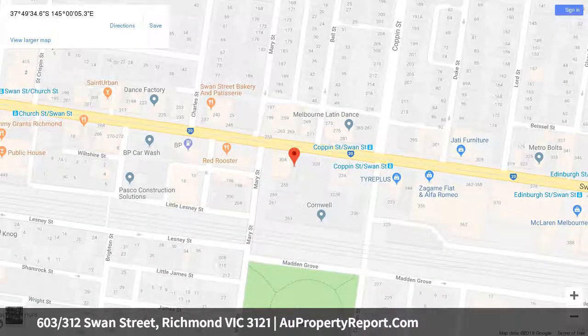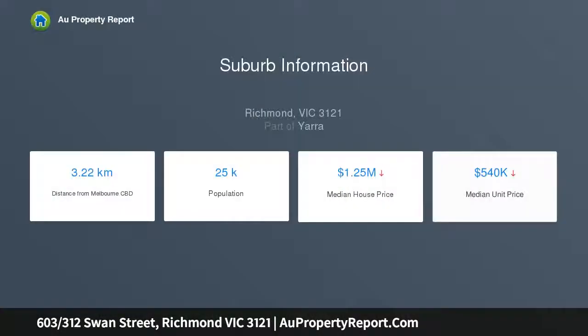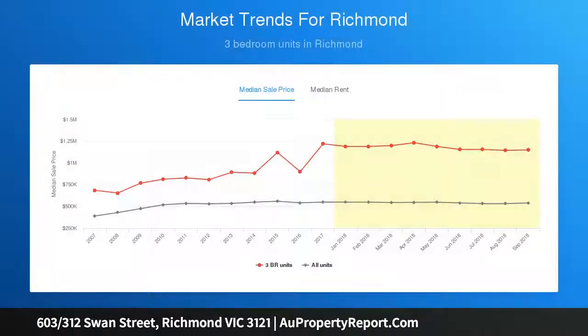Designed by Point Architects, the building comprises of 31 individually designed one, two- and three-bedroom apartments. Two bedrooms with built-in robes, spacious open-plan living, dining area with split-system heating, cooling north-facing balcony with access from living and city views.